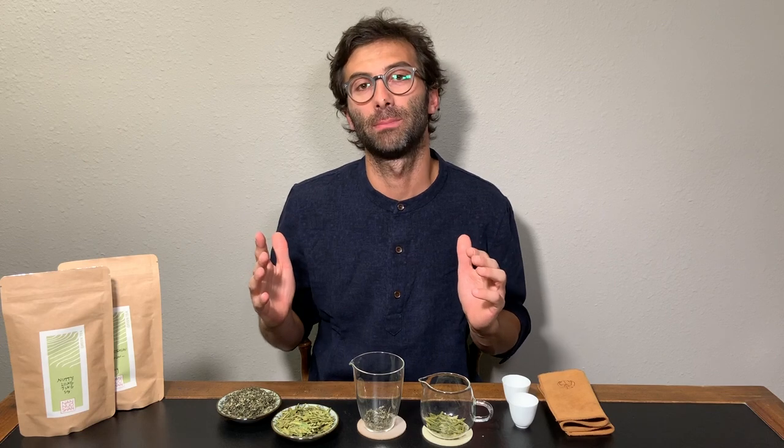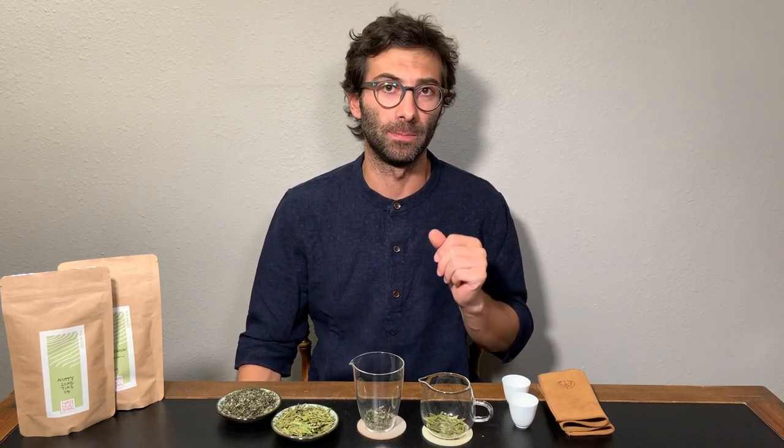But what if you don't like bitter tea at all? Then actually green tea is not necessarily the best choice, but there are other teas like white tea and oolong tea that are less bitter. In particular, white tea is a tea that never gets bitter, so I really suggest you have a look at those teas.